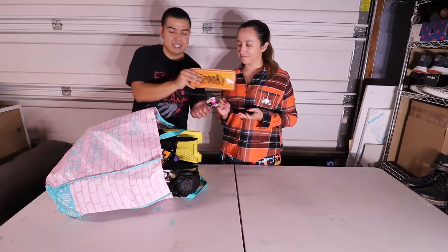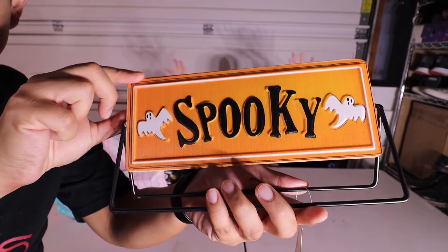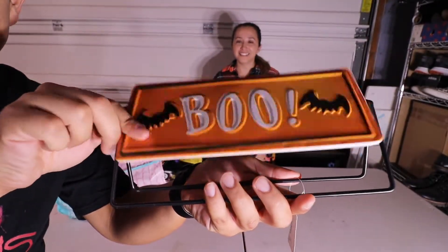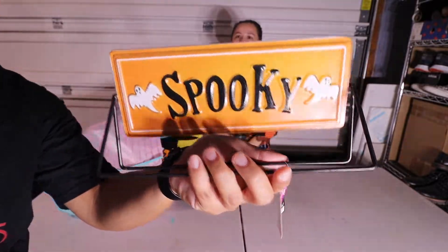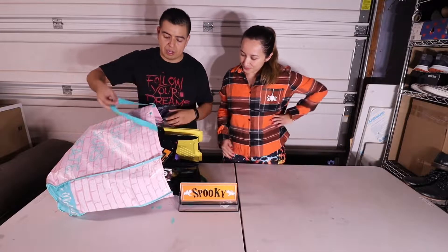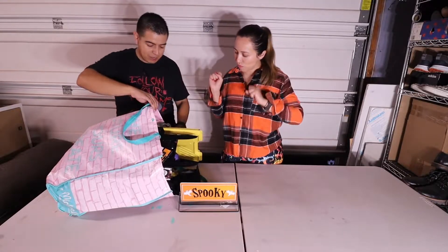Check this out — it's just a really small sign that says 'Boo.' It's perfect because we're having a Halloween party this weekend, so that's going to be awesome.